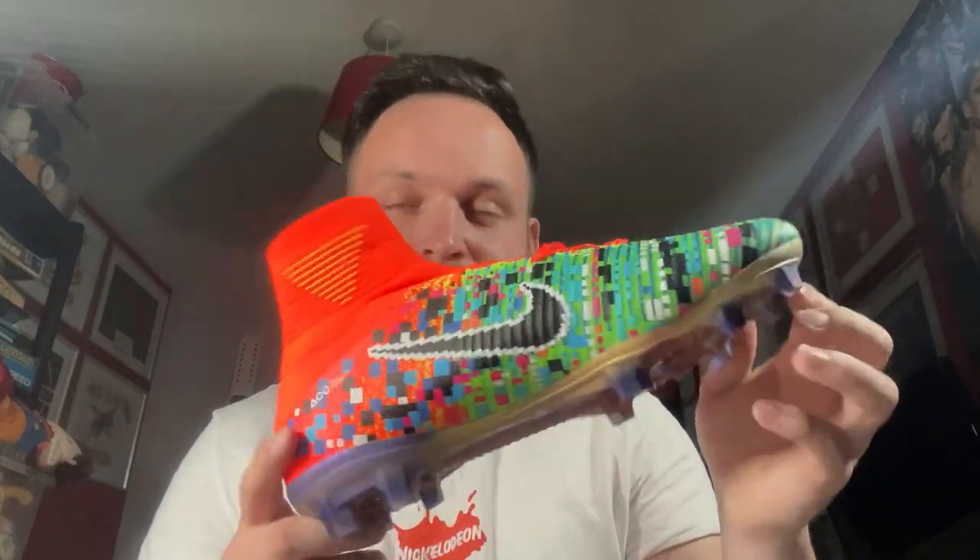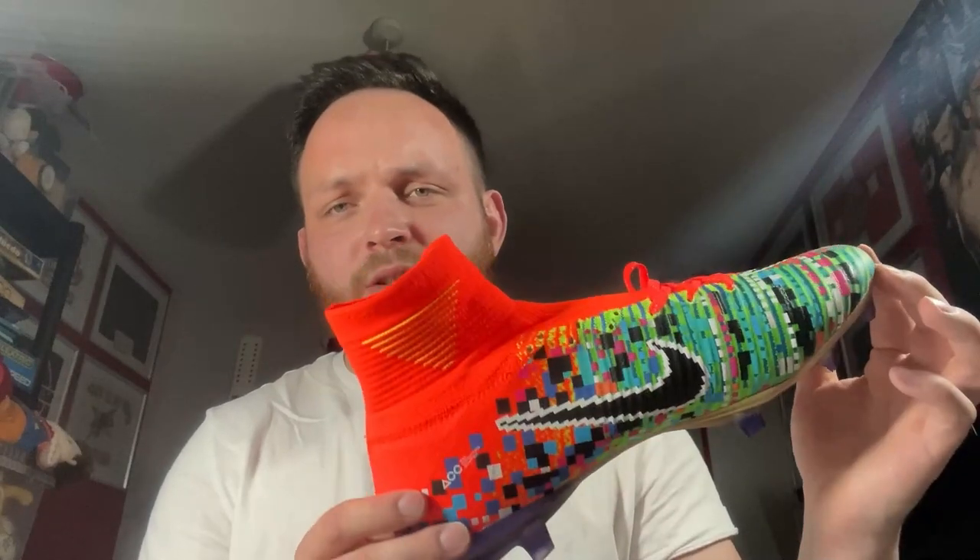If they are real, they could be anywhere up to £200, £300. If they're fake, what shall I do with these? They're a size 10. If any of you guys are interested, please do let me know. Really cool pair of football boots - I might keep them myself.